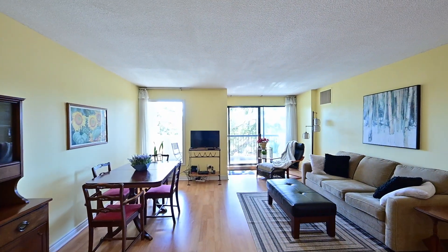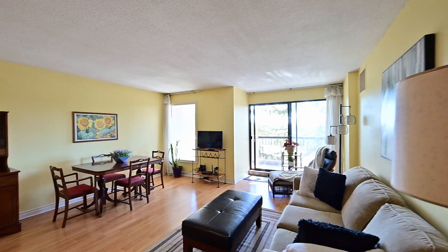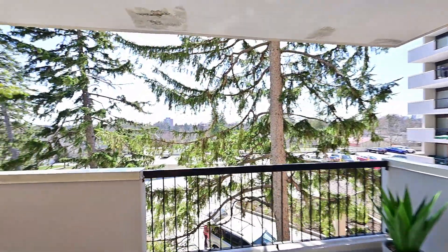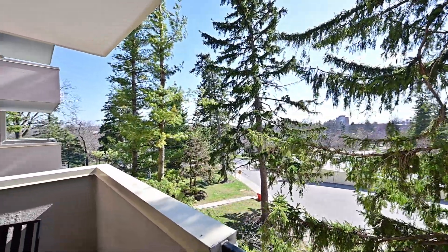Inside, you'll enjoy the bright presence with beautiful laminate floors throughout. The living and dining area has a walkout to a private balcony surrounded with mature trees.